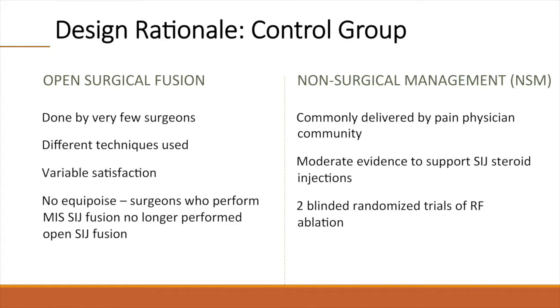Non-surgical management is, of course, commonly delivered in the non-surgical physician community, including pain medications and physical therapy. There was moderate evidence to support SI joint steroid injections, and there were two blinded, randomized trials of RF ablation that supported safety and effectiveness. However, effectiveness was limited in duration. The INSIGHT trial was therefore a surgery versus best available non-surgical treatment study, and as such delivers high-quality, real-world evidence of the value of this surgical treatment.